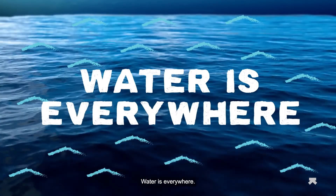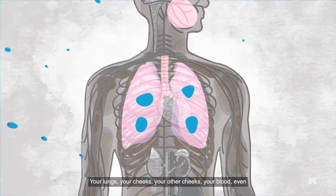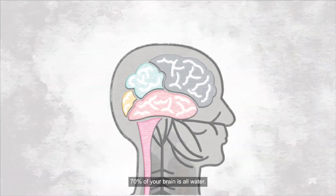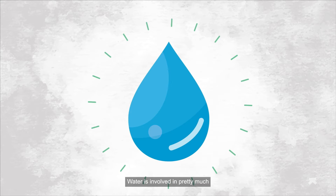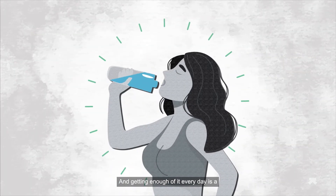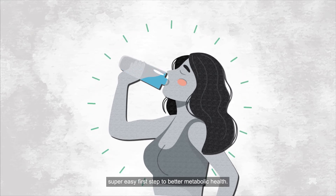Water is everywhere — and no, we aren't talking about the earth. Your lungs, your cheeks, your other cheeks, your blood, even 70% of your brain is all water. But that's no coincidence. Water is involved in pretty much every single thing your body does, and getting enough of it every day is a super easy first step to better metabolic health.